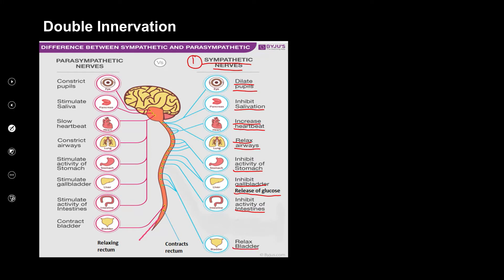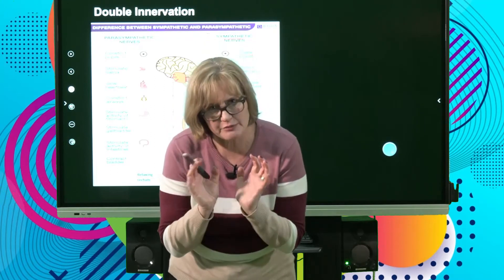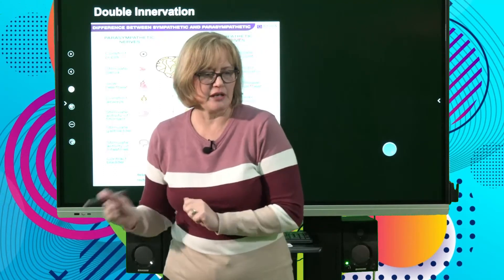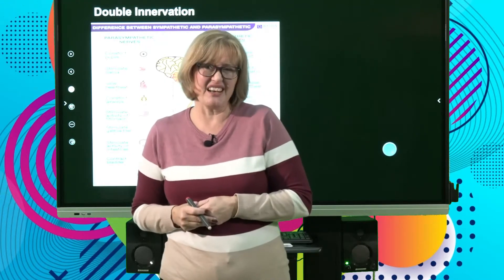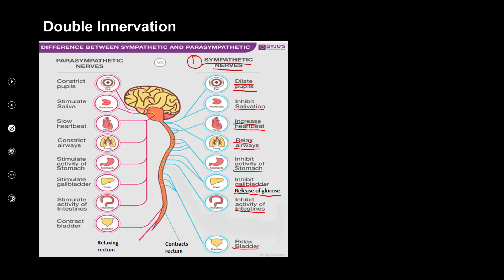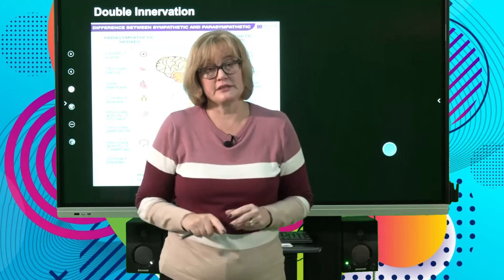The sympathetic system relaxes the bladder, meaning urine stays in the bladder — you don't have time for a pit stop. It also contracts the rectum, keeping everything inside. You don't have to do number two while running away from a lion.